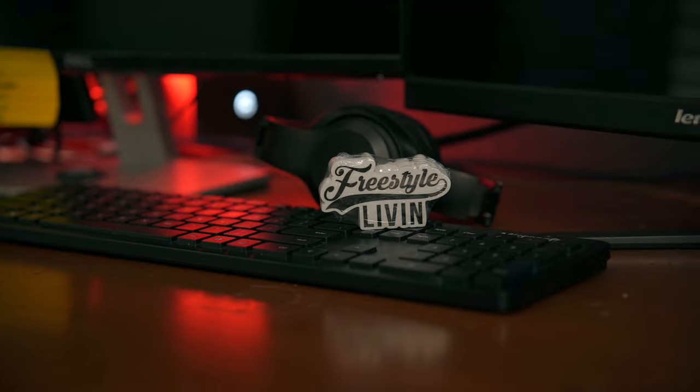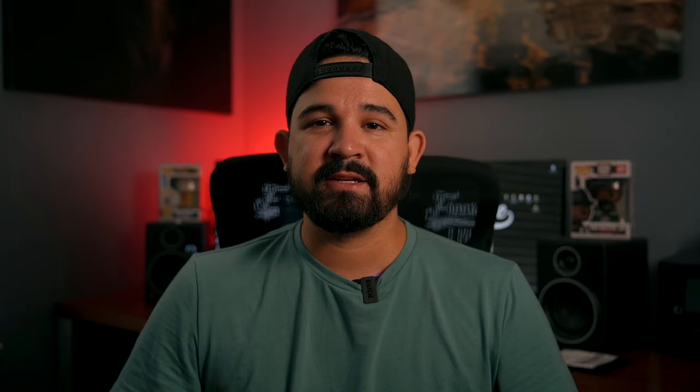As for the shipping, it came pretty fast — about a week, maybe a week and a half. I don't really remember, but I wasn't in a hurry for the stickers so I wasn't really paying attention to how quick they were coming. But they came pretty quick and I really loved the way they turned out. I could share them with my clients and they just look like high quality professional stickers.